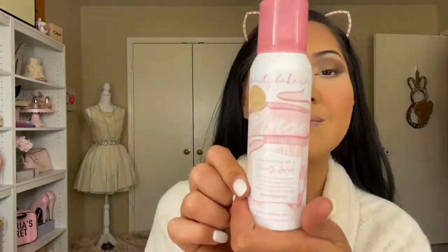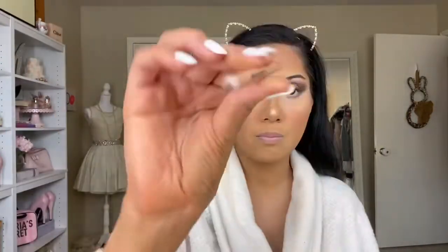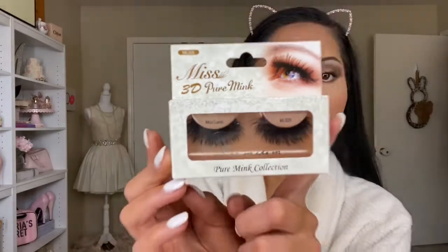I got this new setting spray — the Sweet Grace Baking Spray by Beauty Bakery. It's so cute and pink and smells like donuts. My lip liner today is by KKW Beauty in shade Nude One. I love this new elf lipstick — it's called Seriously Satin in the shade Cream — I feel it's kind of a dupe for the KKW nudes. I'm topping it off with an elf lip gloss in the shade Champagne Glam.